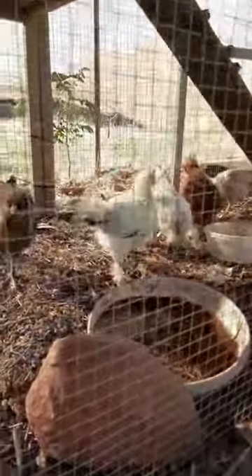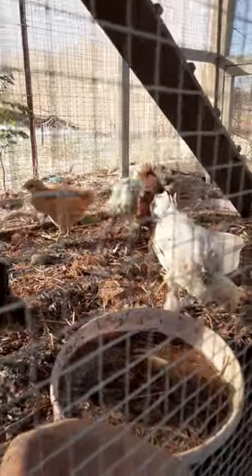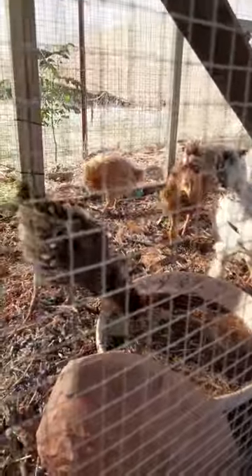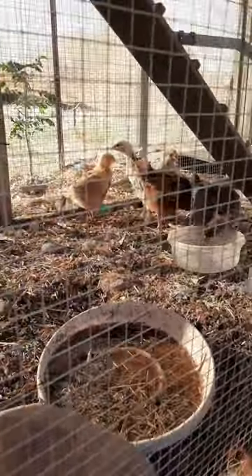It's cleaning out the cage day. Hi, my chickies. Hi, babies. I changed their water like a few minutes ago — I had to bring a new one in. They're like the messiest birds.